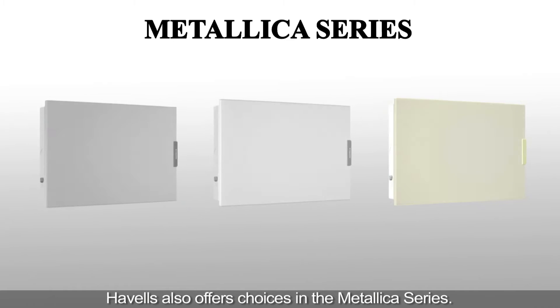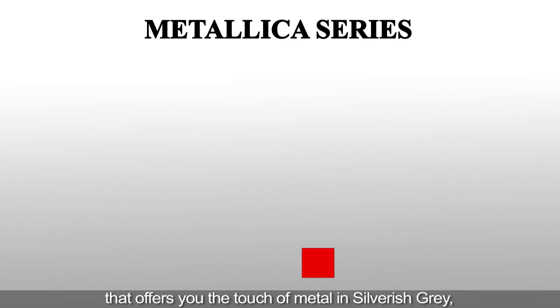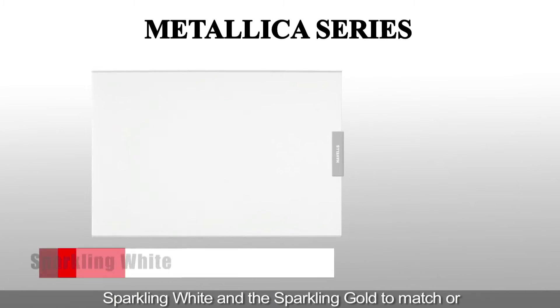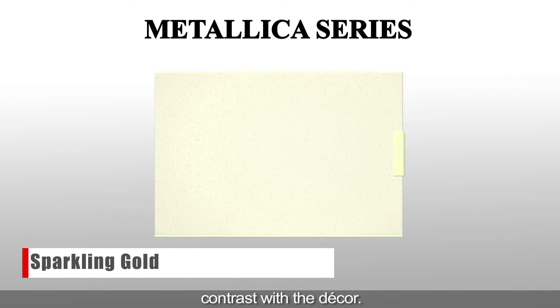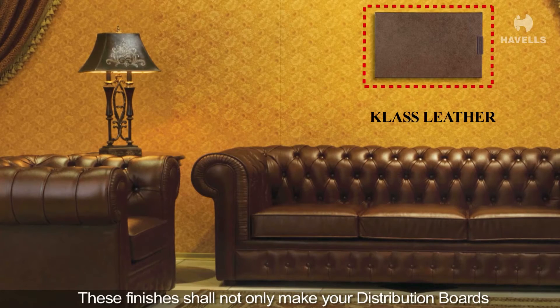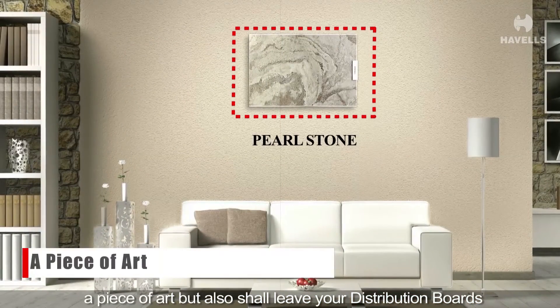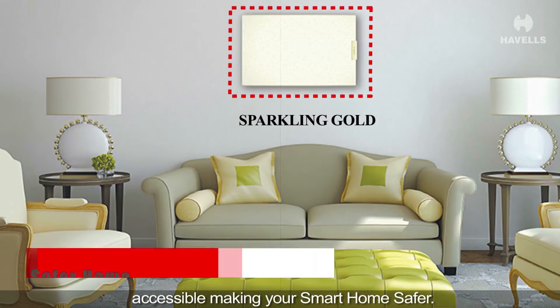Havells also offers choices in the Metallica series that offers you the touch of metal in silverish grey, sparkling white and sparkling gold to match or contrast with the decor. These finishes shall not only make your distribution boards a piece of art, but also shall leave your distribution boards accessible, making your smart home safer.